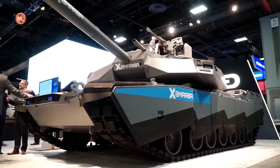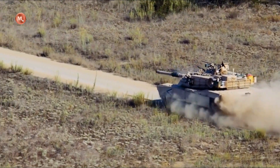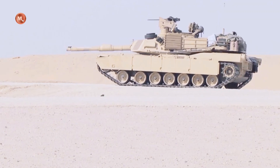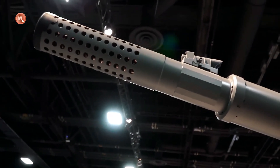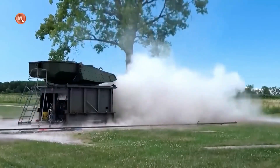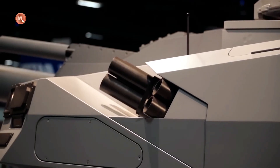One of the biggest changes made to Abrams X is the improved protection system. This tank is equipped with a new layer of armor that is more powerful and the latest protection technology, including a more advanced anti-missile system. With these upgrades, Abrams X can provide better protection against enemy threats, including increasingly advanced anti-tank missiles.